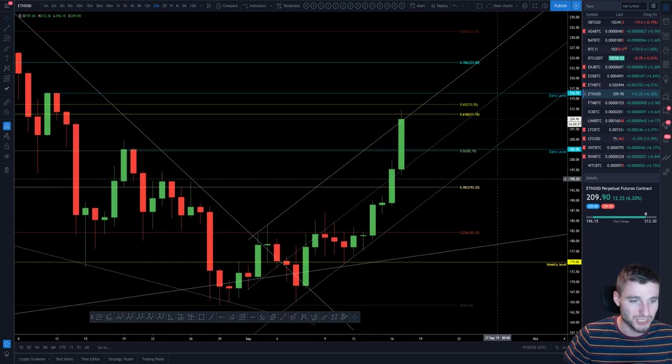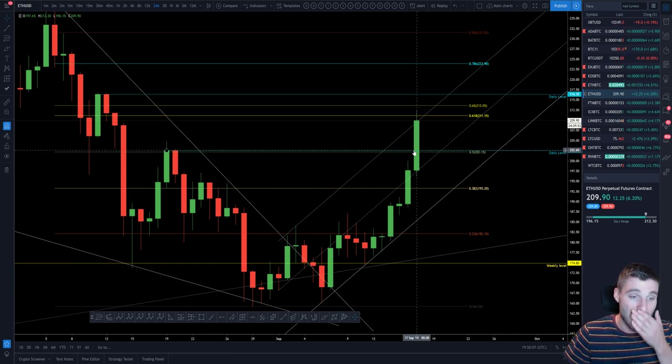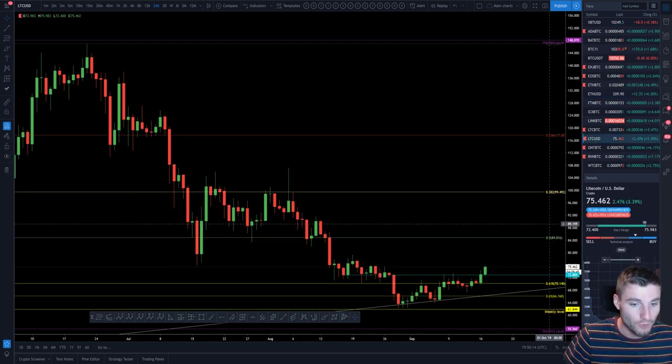Really you're looking at that intermediate support down at 202 on the Ethereum pair.